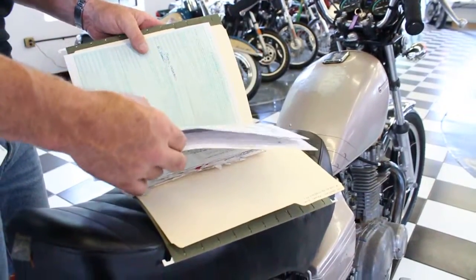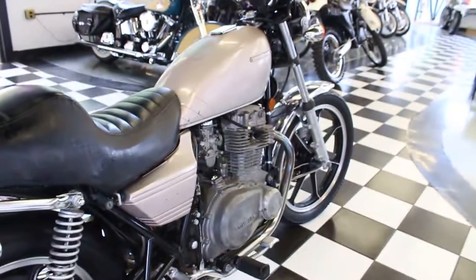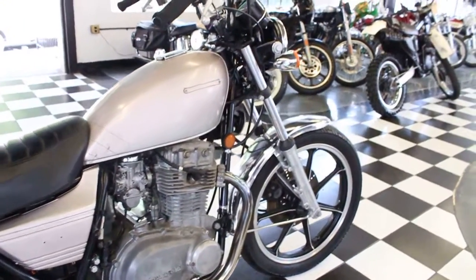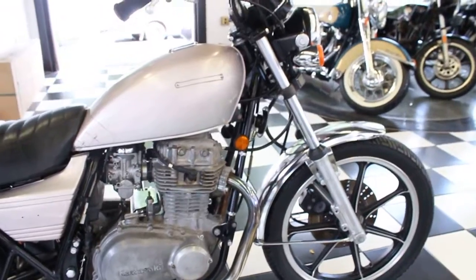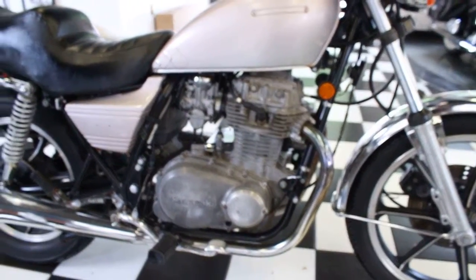I also have a little print-off on the bike here to tell you a little bit about it. The bike does have compression, the engine turns over, it's not locked up. The service department took a look at it and said the starter needs to be replaced, so I believe if you put a starter in it and a battery and clean the carb, you should have a good running bike.